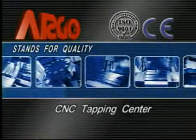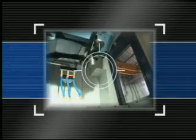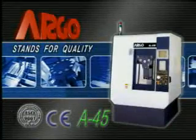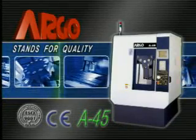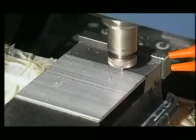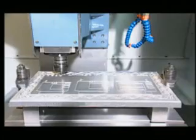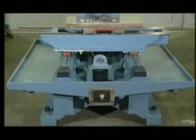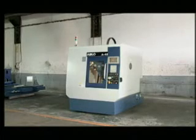In order to meet different requirements of mass production with high speed, high accuracy, and high efficiency, Argo spends time in continuous research and testing, and has developed an economical model of CNC Tapping Center, A45. It not only boosts the efficiency of drilling and tapping, but also offers the milling capacity to suit the machining of various parts. Besides, A45 is minimizing the floor space to increase high productivity and reduce costs.